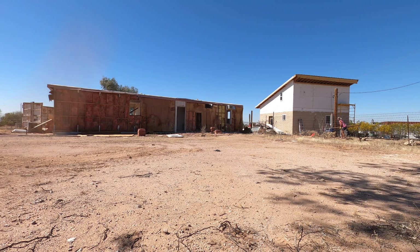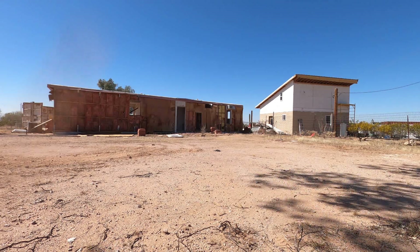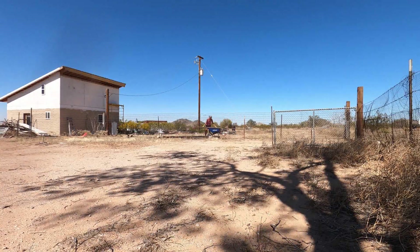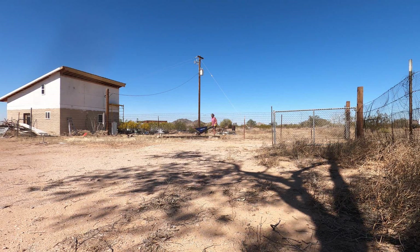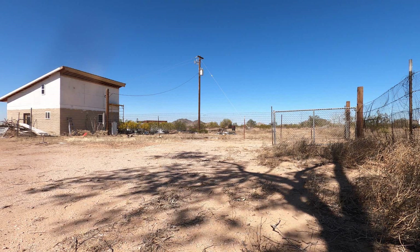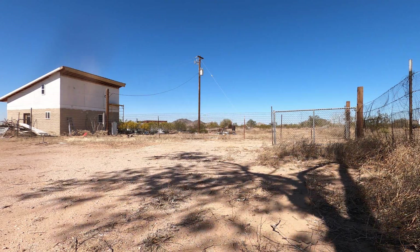I might actually finish those 1x12 boards — it's a little bit of a workout. There was a lot of them. I think it was like 24 or something like that when all was said and done.